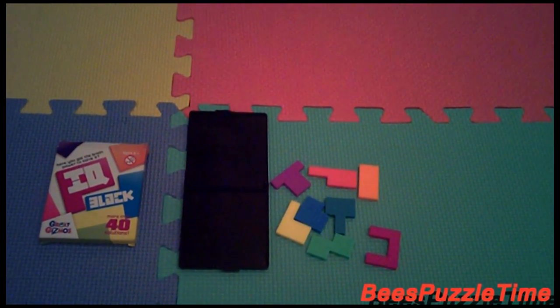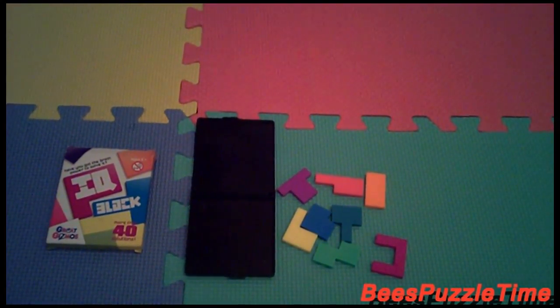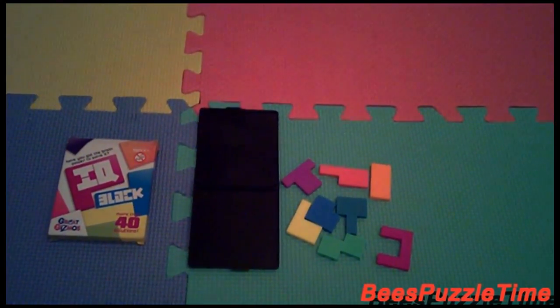Hi there and welcome to Bees Puzzle Time. Today we're going to continue with the IQ blog and see if we can find more solutions. Let's start.